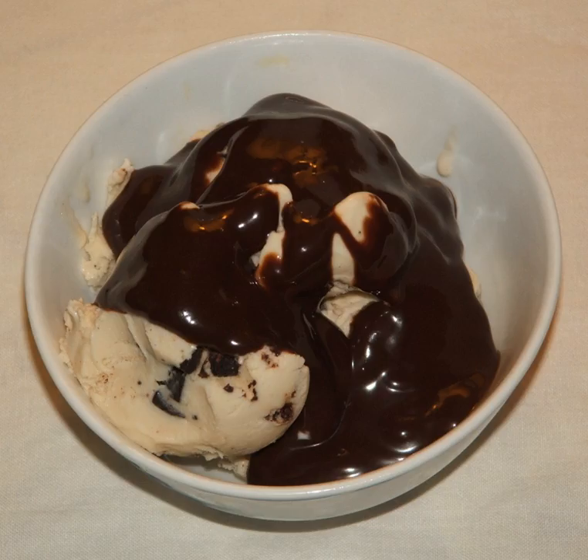Chocolate syrup is sold in a variety of consistencies, ranging from a thin liquid that can be drizzled from a bottle to a thick sauce that needs to be spooned onto the dessert item. It is also used to top puddings and cakes. Some restaurants use an artistic drizzling of chocolate syrup to decorate servings of cheesecake or cake, along with other decorations such as cocoa powder, powdered sugar, or chocolate shavings.